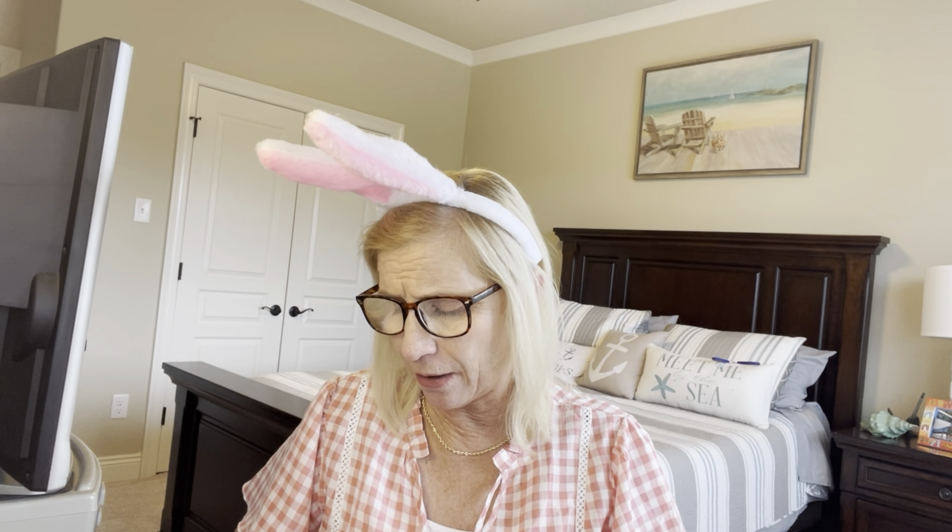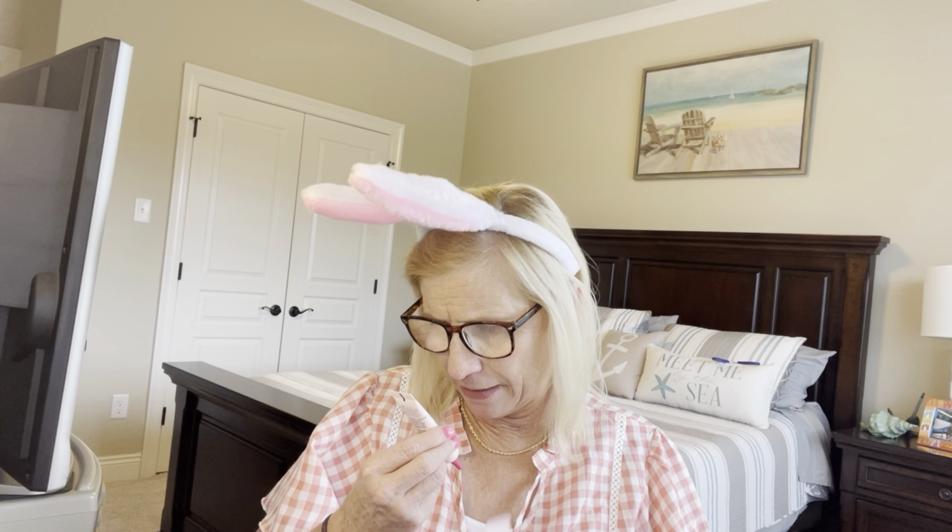Item number two: the brand says Be You. It is an eye cream — a caffeine eye cream that is supposed to help with puffiness and help to brighten up your eyes. $35 for the eye cream. I do not know if this is full-size or not, but usually eye creams are small like this. That was item number two.